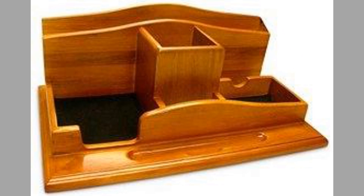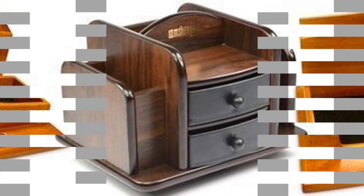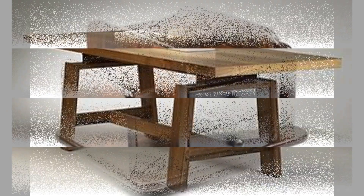There you have them — our hand-picked wood furniture and wood decorative pieces ideas for your interior design and home décor. Which ones did you like? What did you like about them? Share your thoughts in the comment section.